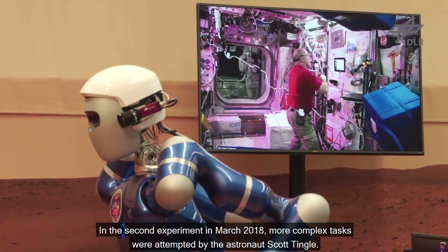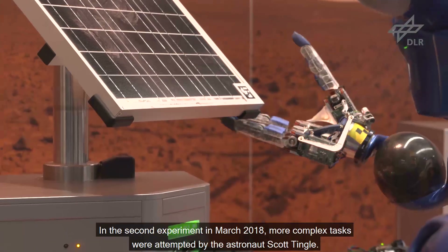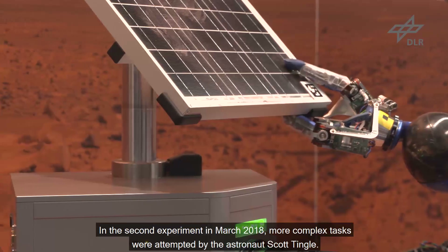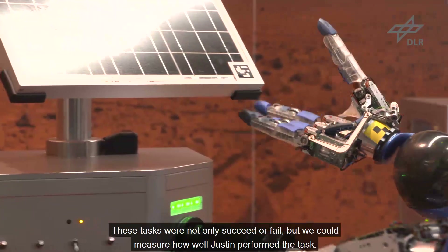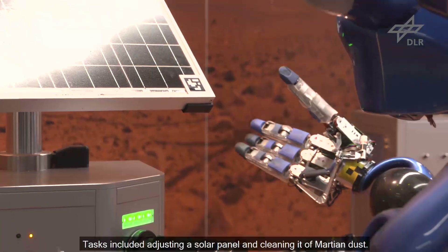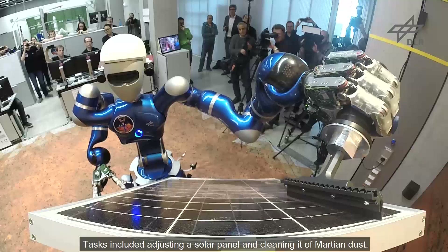In the second experiment in March 2018, more complex tasks were attempted by astronaut Scott Tingle. These tasks were not only succeed or fail — we could also measure how well JUSTIN performed each task. Tasks included adjusting a solar panel and cleaning it of Martian dust.